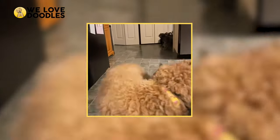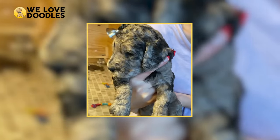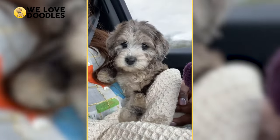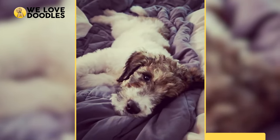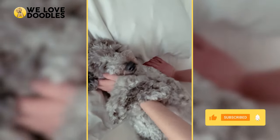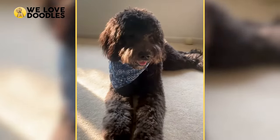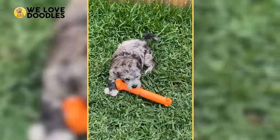Our top choice for a low-energy hypoallergenic dog is the Teacup Golden Doodle. The Teacup is the smallest variation of the super popular breed, oftentimes weighing less than 15 pounds. They are very intelligent, loving, and fun dogs that come in a variety of colors and coats. The doodle is hypoallergenic because of the poodle part of the poodle-golden retriever cross, meaning that some doodles are more hypoallergenic than others. If you're curious about learning more, we linked a previous video that talks more about this.